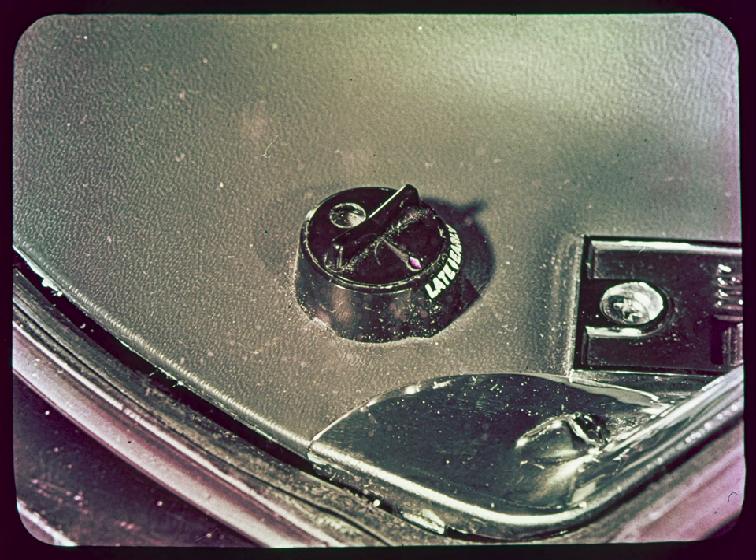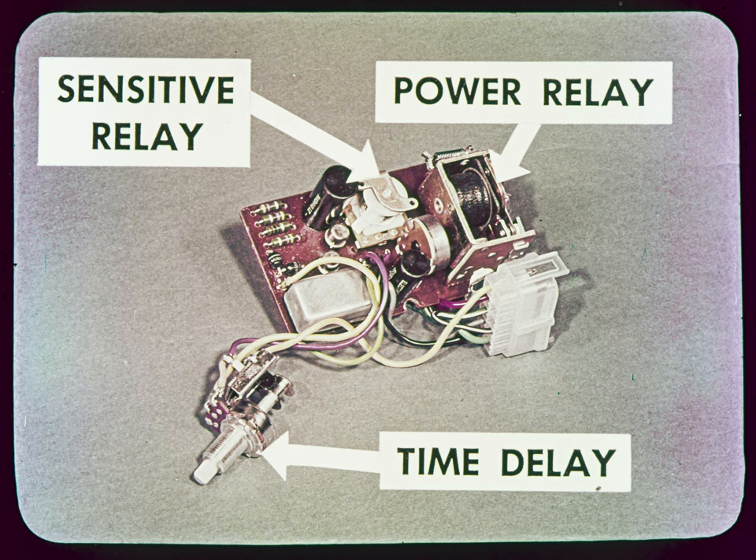The photocell is the heart of this assembly — light enters through a window in the cap. When light fades, as at sundown, the resistance of the photocell increases, and the amplifier is prompted to turn the lights on. The amplifier assembly consists of a transistorized amplifier, a sensitive relay, a power relay, and a time delay circuit. Its job is to turn the car lights on or off as commanded by the photocell. The amplifier is factory calibrated by means of a small rheostat and can only be serviced as an assembly.